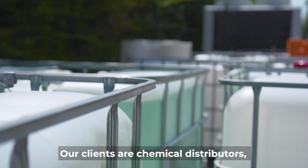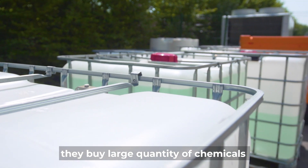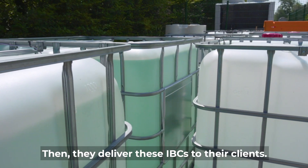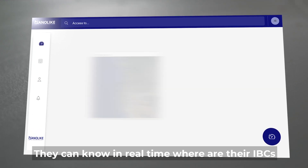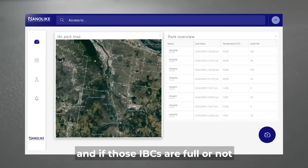Our clients are chemical distributors. They buy large quantities of chemicals and store them in small containers called IBCs, then deliver these IBCs to their clients. Our work is to help distributors manage their stock of IBCs — they can know in real time where the IBCs are and whether they are full or not.